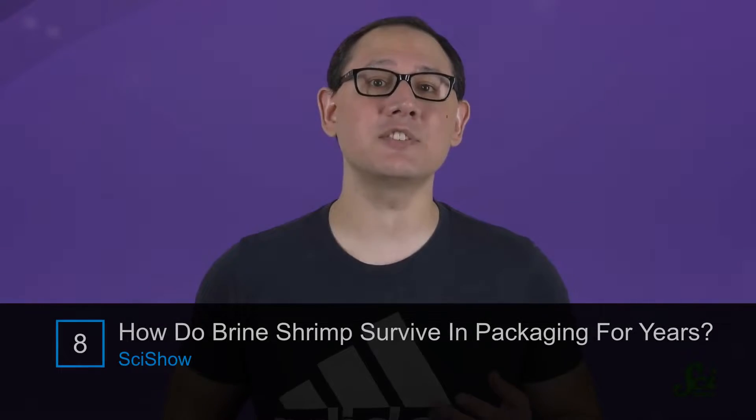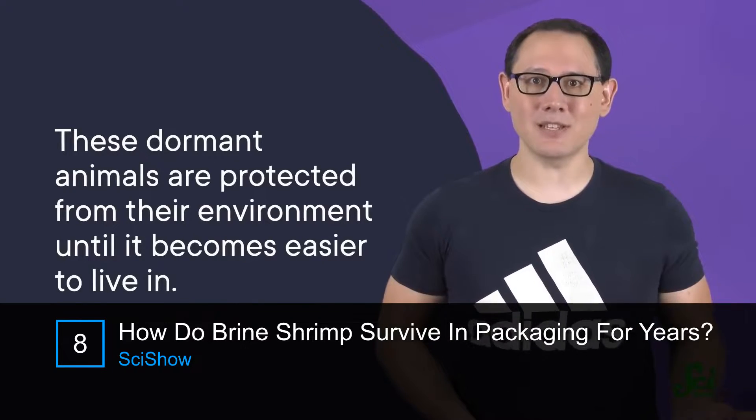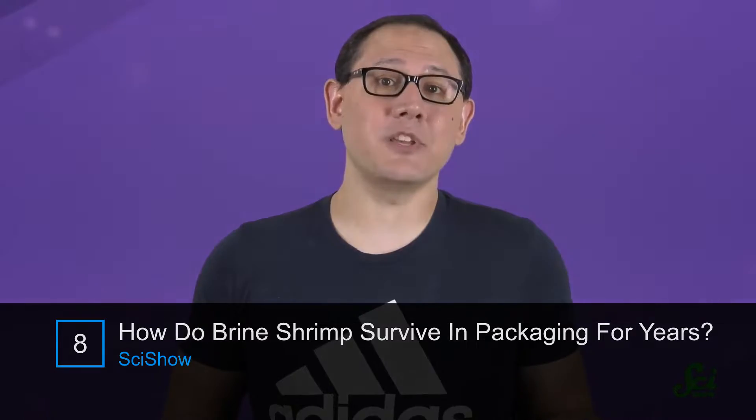This lets Artemia survive conditions that could otherwise kill them. So these dormant animals are protected from their environment until it becomes easier to live in, and they can stay this way for years.